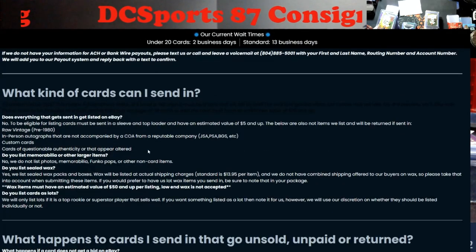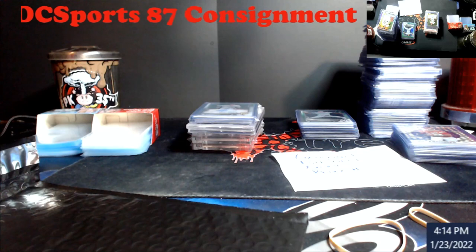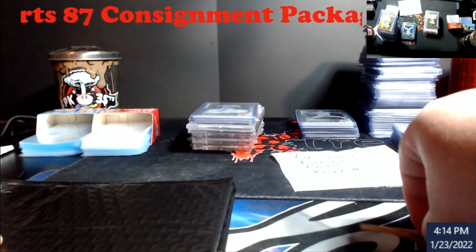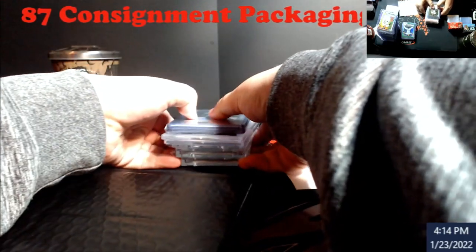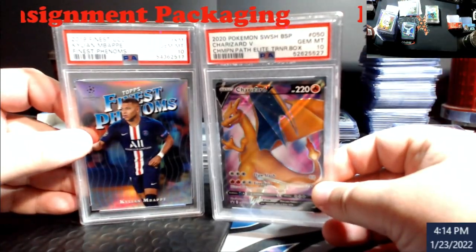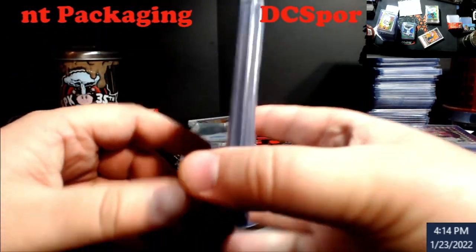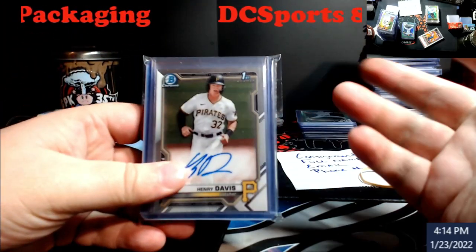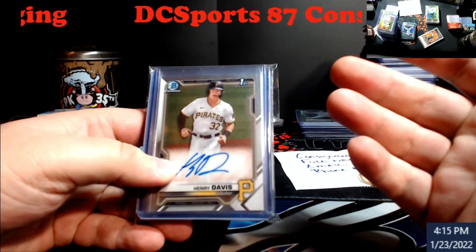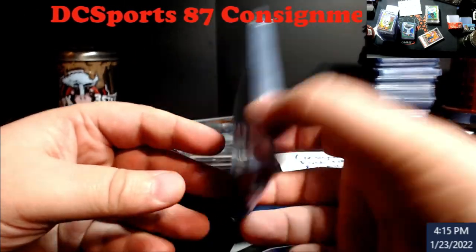Alright, so let me go over the packaging. This is my next package going out to DC Sports - two PSA cards. I take them out of the sleeves because they don't want stuff sleeved up. Top loaders I just stick them all into one team bag. You want to make sure they're fresh, clean top loaders - they're not going to replace what you put the stuff in, but you want your stuff to be presentable.